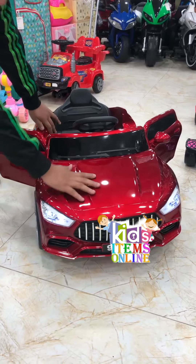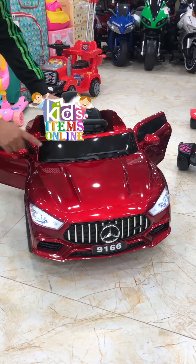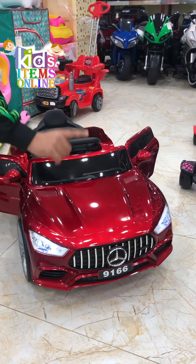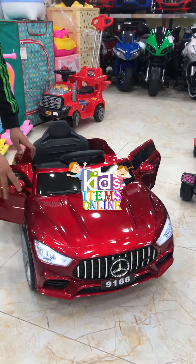Whatever you can see, same to same, it will be delivered to your door. Inshallah, this is a Pakistani product and it will be delivered. Inshallah.